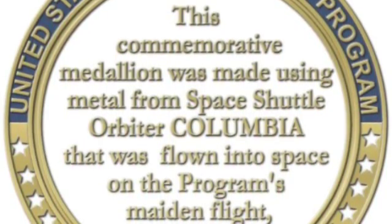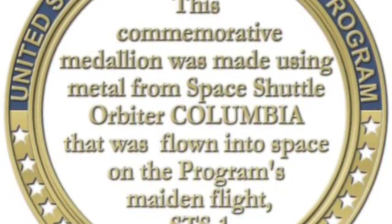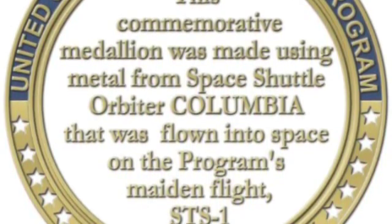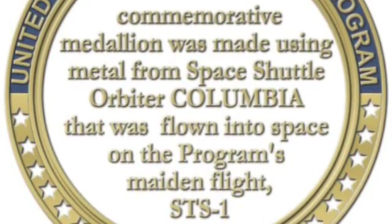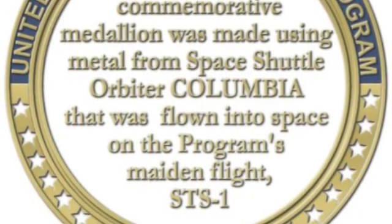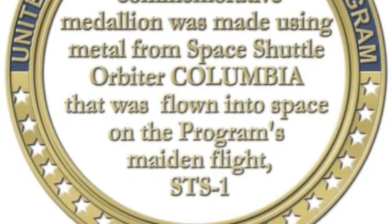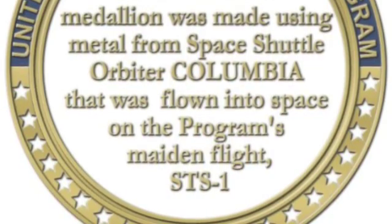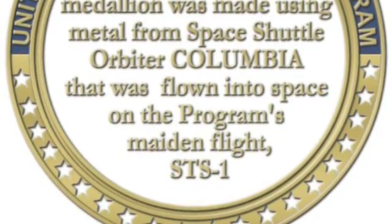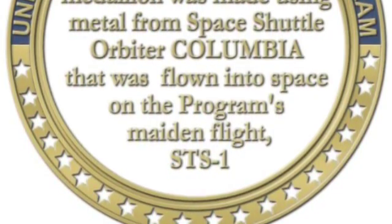We paid a premium for that, but it's important to have something special about the coin itself — not just that it commemorates a particular event or that the artwork is beautiful. We wanted something about the coin itself to be particularly significant, so we chose metal not just from any mission but from the very first mission — the one in 1981 where Young and Crippen took off for the very first orbital flight, the maiden flight of the space shuttle Columbia and the entire shuttle program.